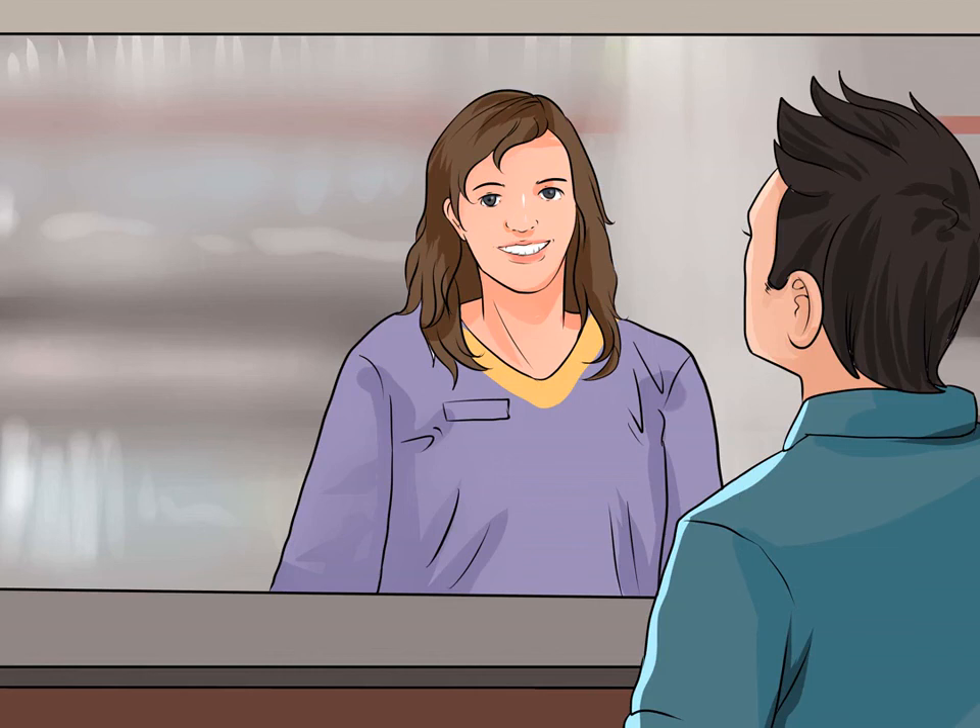How to greet customers arriving in a store. Research showed that customer satisfaction plummets when customers are not greeted promptly and friendly. The proper greeting, on the other hand, will make customers feel welcome and valued. Knowing how to act when greeting customers and what to say can increase both sales and customer loyalty.